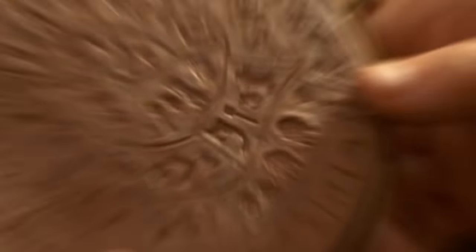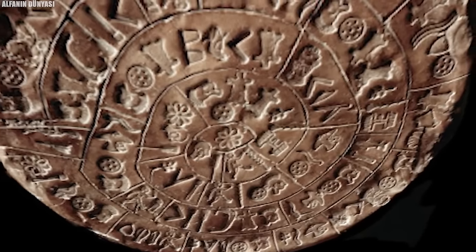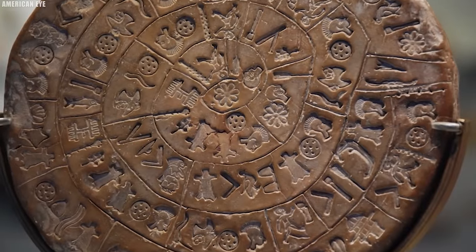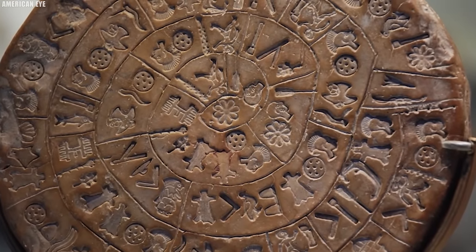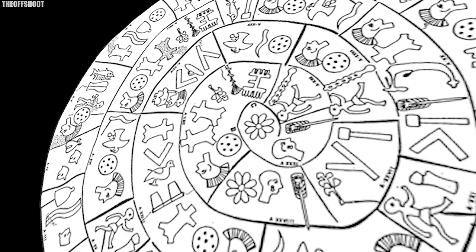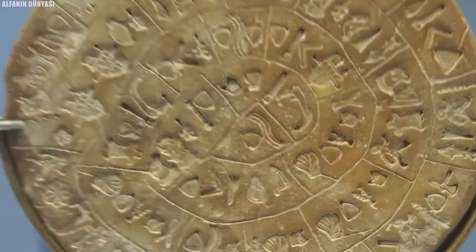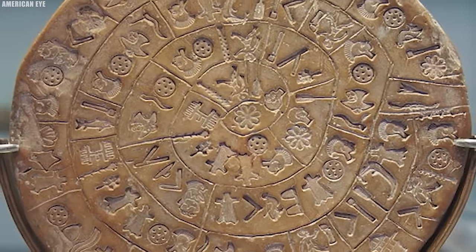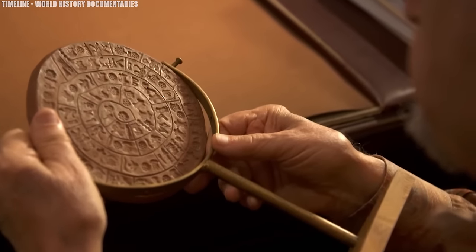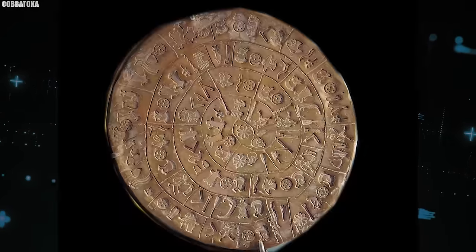Number 6: Phaistos Disc. The Phaistos Disc, a strange archaeological find discovered in 1908 on Crete, remains an unsolved puzzle that has baffled researchers for over a century. Crafted from clay and measuring approximately 15 centimeters in diameter, this disc bears a series of intricate symbols stamped onto both its sides. These symbols, arranged in a spiral pattern, have resisted all attempts at decipherment. Some experts speculate that they may represent an early form of writing, while others argue they could be purely ornamental or possibly even a deliberate hoax. Numerous theories have emerged regarding the script's potential links to the ancient Minoan civilization of Crete, but none have provided a definitive answer.